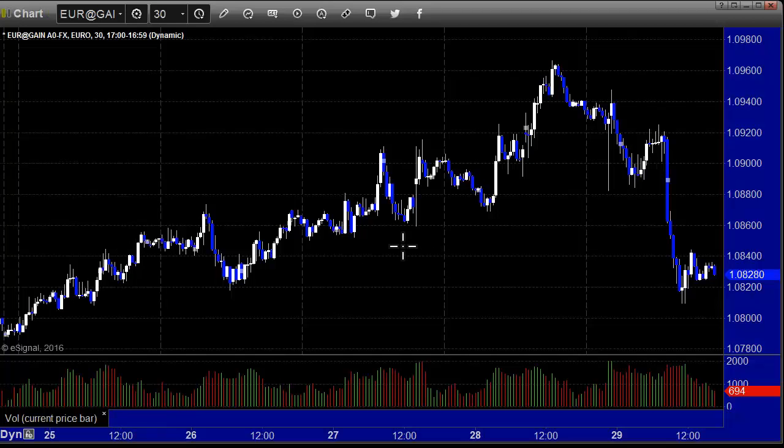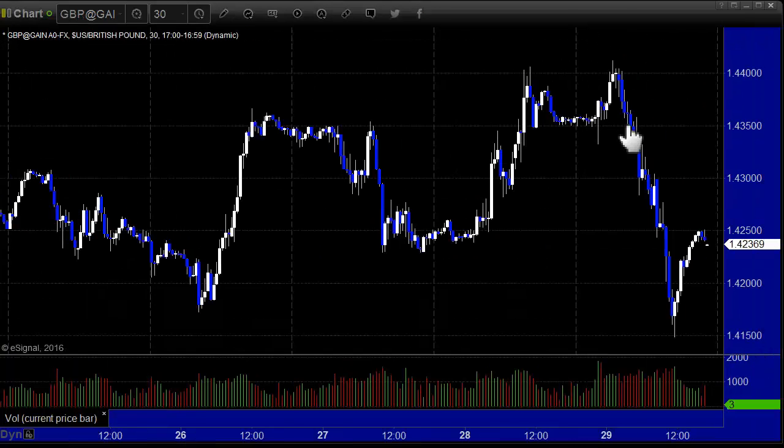We got the GDP number — the first look at it for the fourth quarter here in the US — not a great number, and the dollar index got stronger on that. Here's the pound-dollar: high to low for the week was 250 pips, and it covered all that on Friday. Monday was a little late, Tuesday had a decent move, Wednesday back the other way, Thursday up, and then Friday the big move down. Closed out the week with a winner there — three winners in a row Wednesday, Thursday, Friday on the pound.